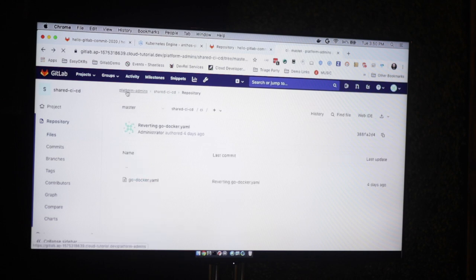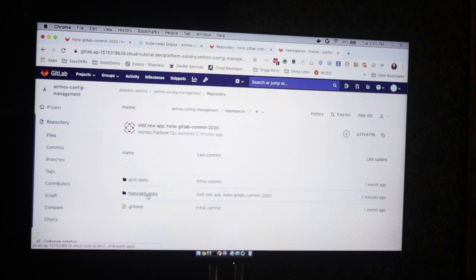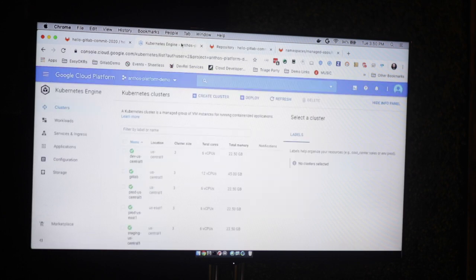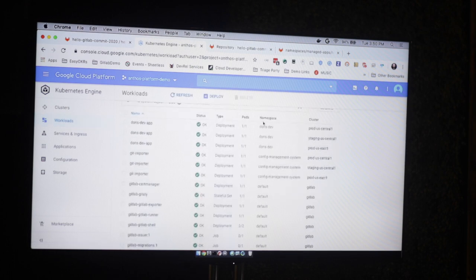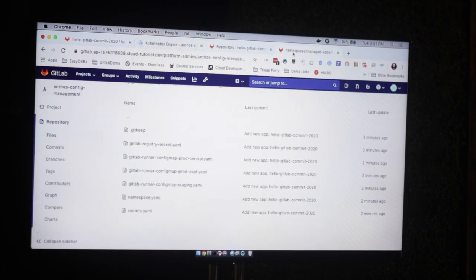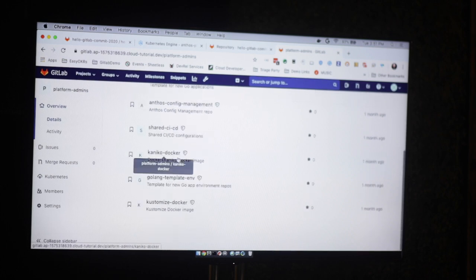Anthos Config Management has its own pipeline. Here we can look into namespaces and the managed apps and see all of the apps we're currently configured to build out. And you can see the resulting workloads in our Kubernetes cluster — here we've got the old app, here the new app, and we've got GitLab runners running inside the new app namespace.